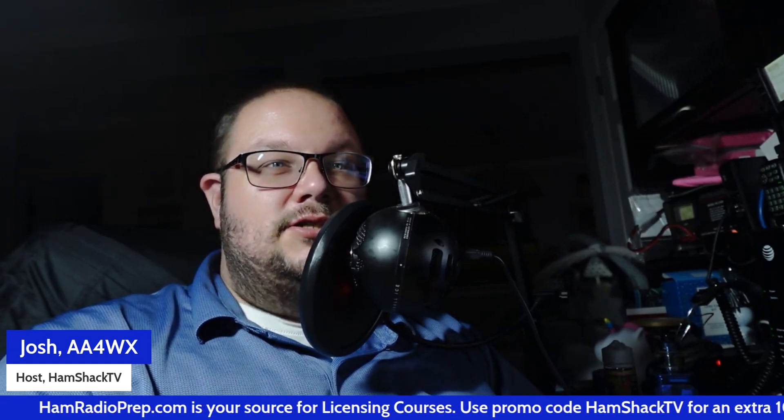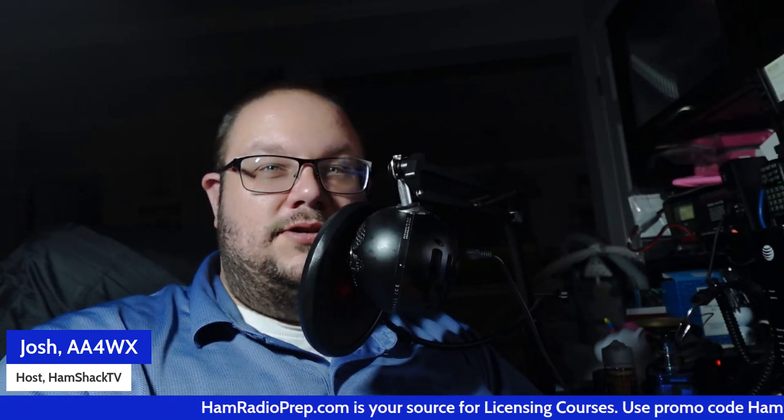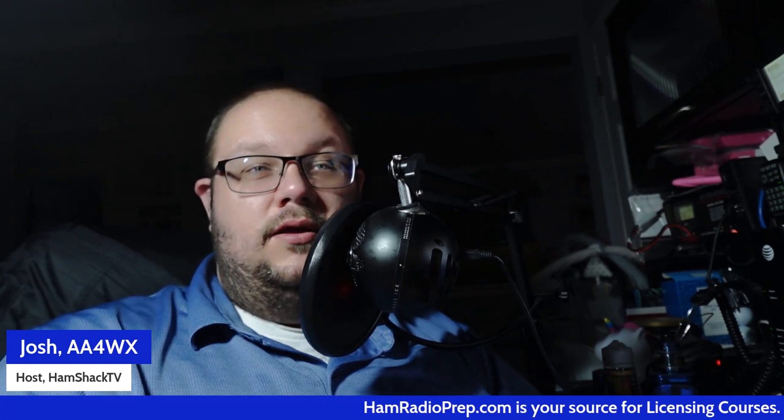Messages were sent using Morse code, a series of dots and dashes that operators would key in manually using a straight key. The radio room, often referred to as the Marconi room, was located on the boat deck near the bridge and was staffed by two operators from the Marconi company. RF goes further over water, so that helped them as well. The ship was also equipped with a coherer receiver, an early form of radio detector that worked by detecting radio waves and converting them into electrical signals that could be interpreted as Morse code.